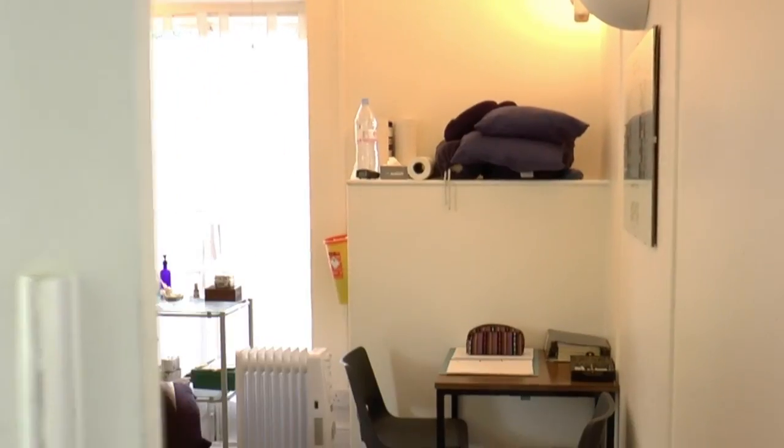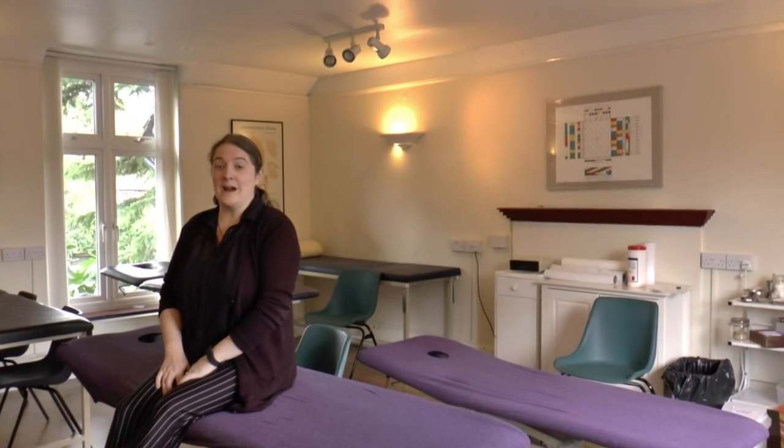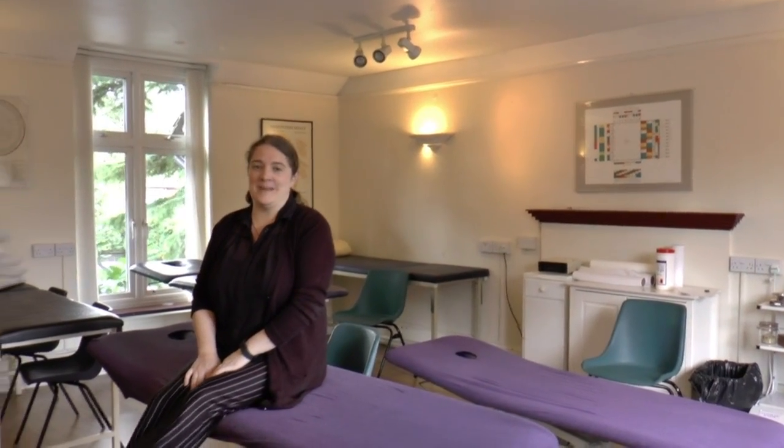This is one of our clinic rooms. Come in and have a look. This is one of our practice rooms where students can learn different techniques in order to be able to treat patients.